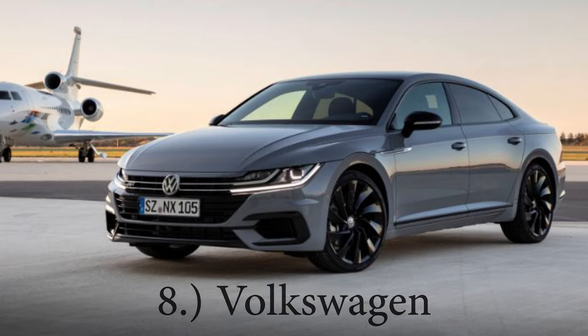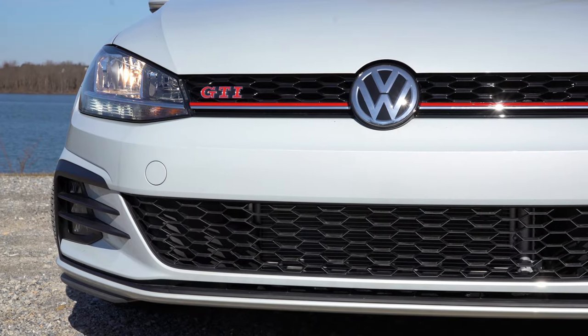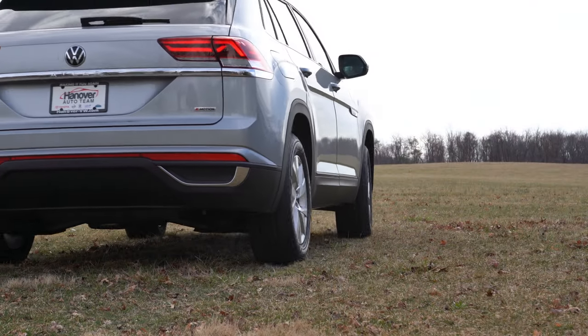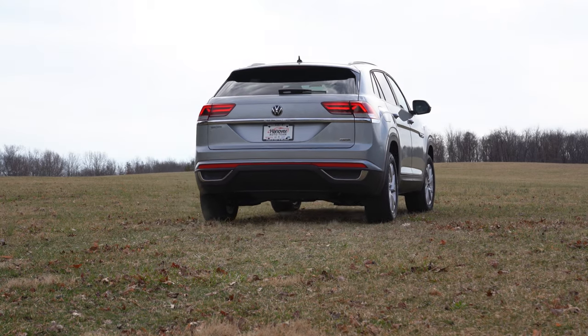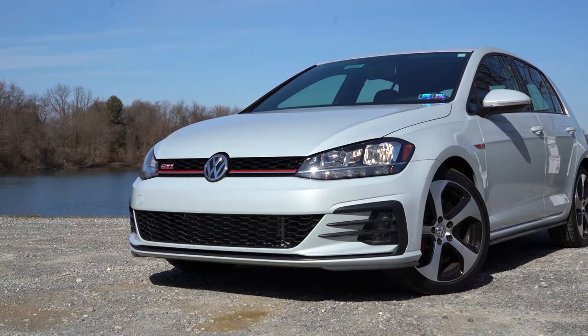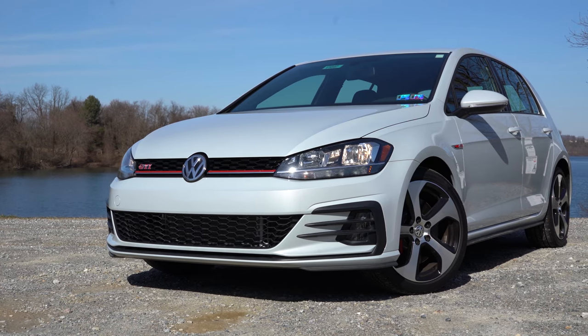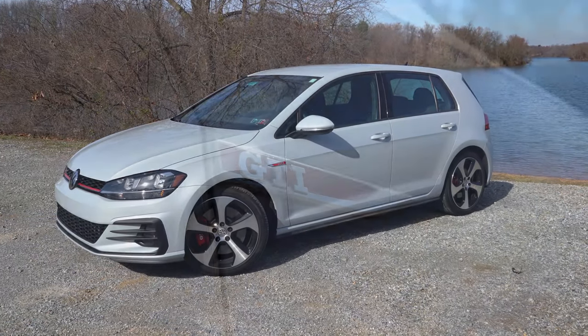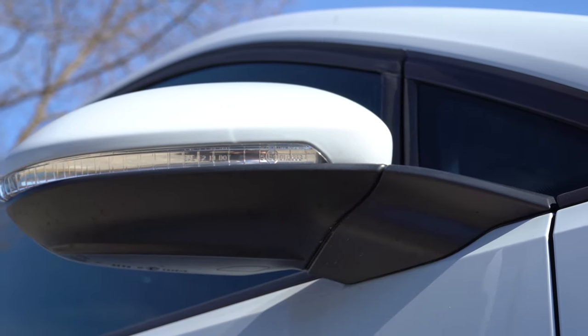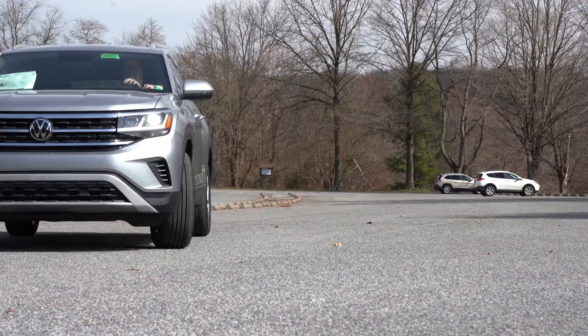Making our way to number eight: previously this manufacturer probably would have been number one, but now sitting at number eight — Volkswagen. Volkswagen drastically changed their warranty from the 2019 model year. In 2019 they were at six-year 72,000-mile bumper-to-bumper and powertrain — the very best back then. However for 2020, it's four-year 50,000-mile bumper-to-bumper and four-year 50,000-mile powertrain. Still respectable, but not as good as 2019.